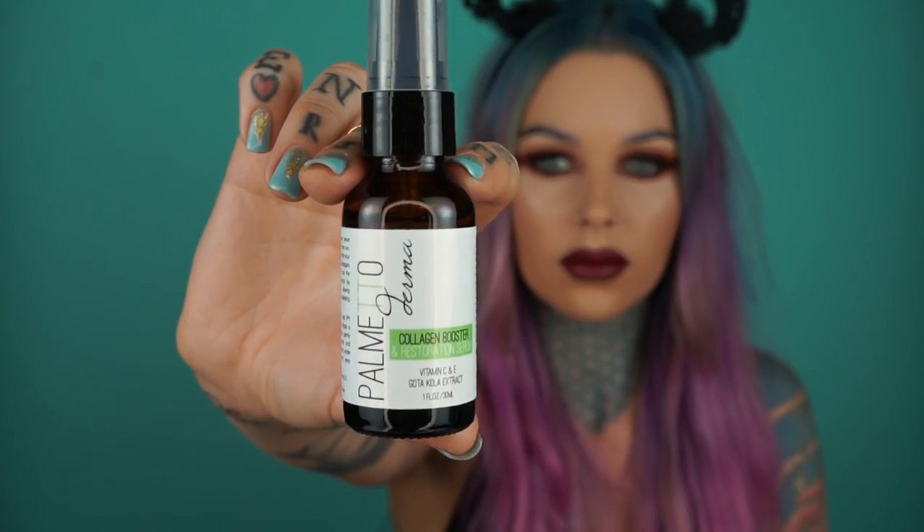I'm super excited about this box, it's just got tons of goodies in here. The next thing is Palmetto Derma — it is a collagen booster and restoration serum with vitamin C, vitamin E, and some other ingredients I can't pronounce that are supposed to be super healthy for your body.